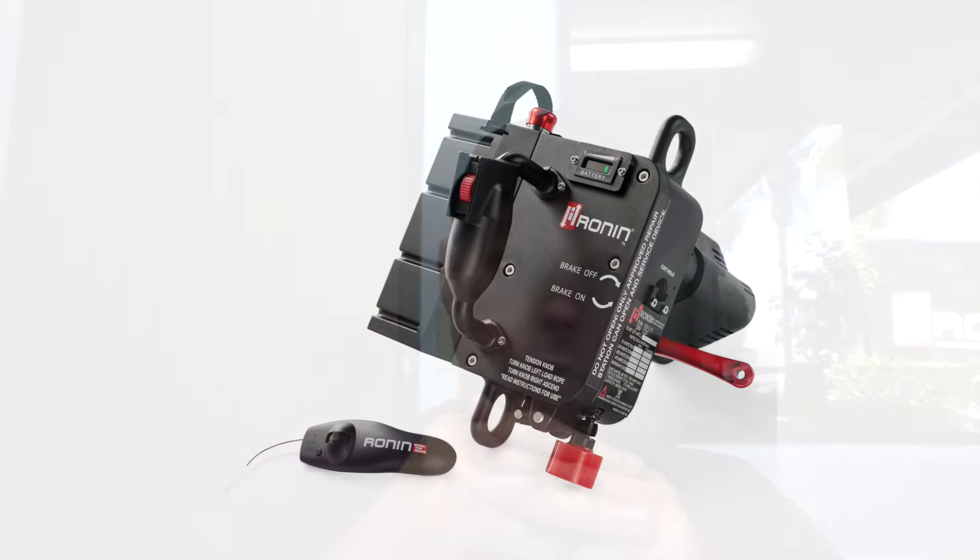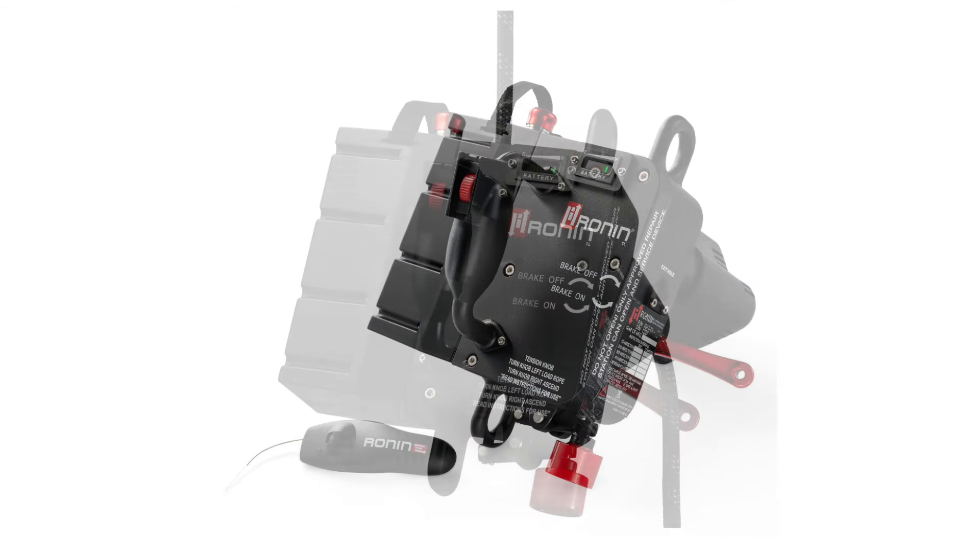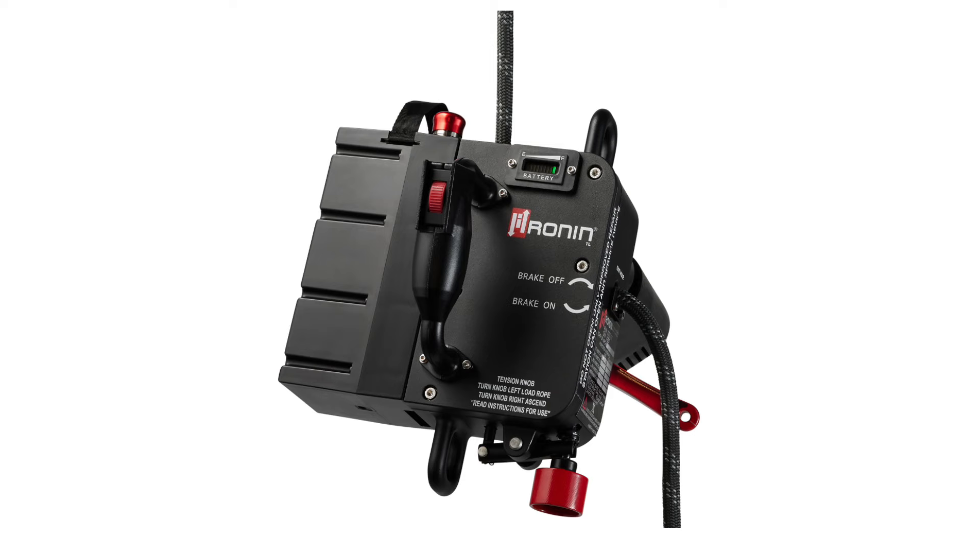The newest ascender we have is our Ronin TL Ascender — our smaller ascender, shrunk down in size. That ascender is roughly 18 pounds with the battery. It can do single-person ascension at 400 pounds, two-person rescues at 600 pounds, and material hauling up to 1,600 pounds. That's a lot of lifting power out of a very small, very light device. For most work tasks, 1,600 pounds will handle the majority of material lifting needed on a wind site.